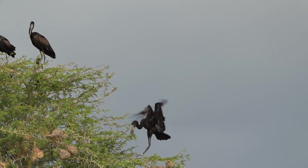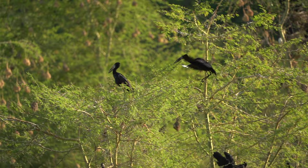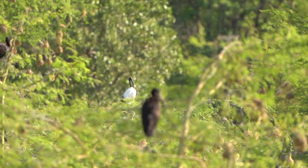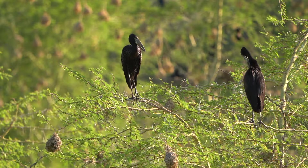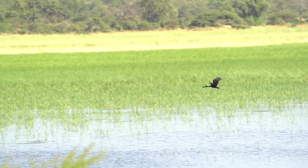The African Open-bill uses that unique bill to crack open freshwater mussels and snails. They also do breed in South Africa, especially up in Zululand and in the Makuleki Concession.